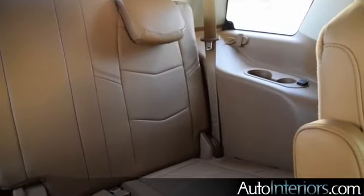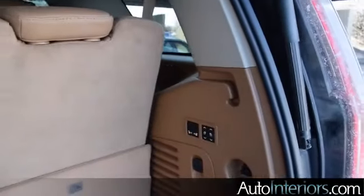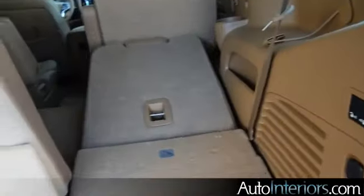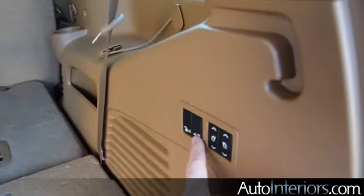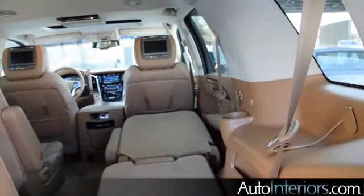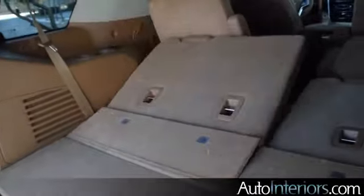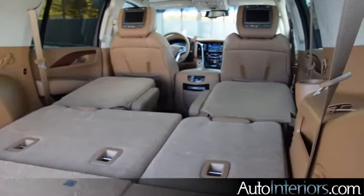In the third row you have decent space, but you don't have a lot of legroom as you can see. You have these power folding seats — you press a button and you can drop that seat. Over here, another button, and you can drop the second row seat in addition. So you can drop all of these seats down in a matter of seconds. Very useful.